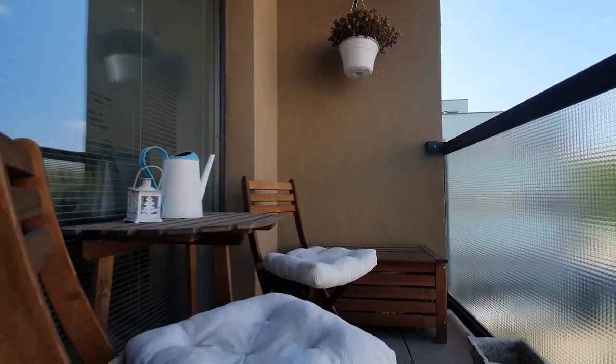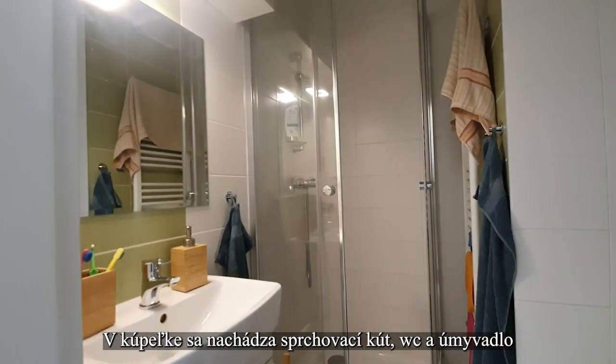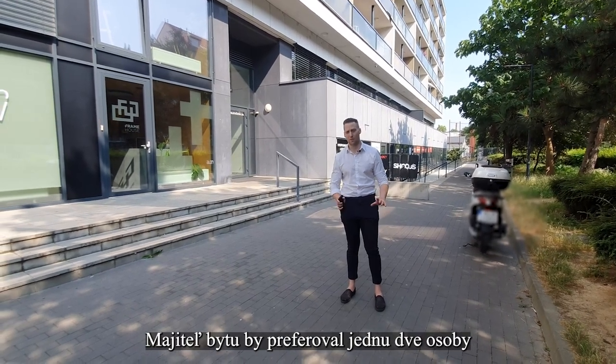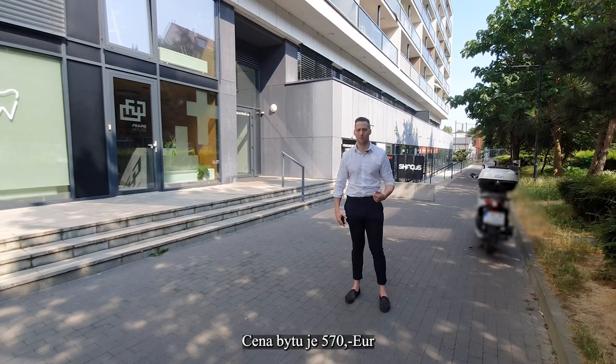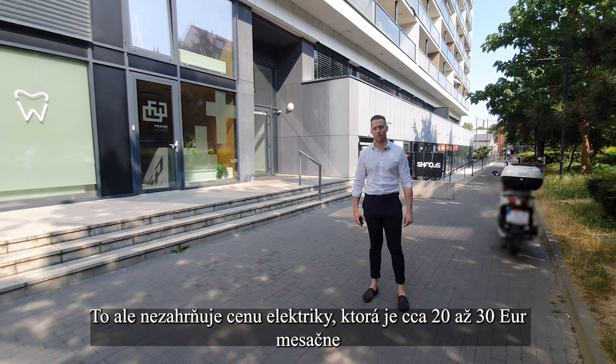In the bedroom you will find a toilet, washbasin, and shower corner. The apartment is available immediately. The owner has a preference for one or two persons, and the total price for this apartment is 570 euros. Note that this price does not include electricity.